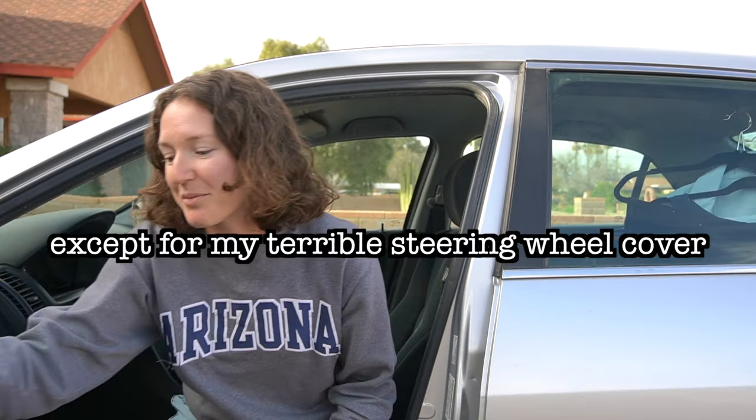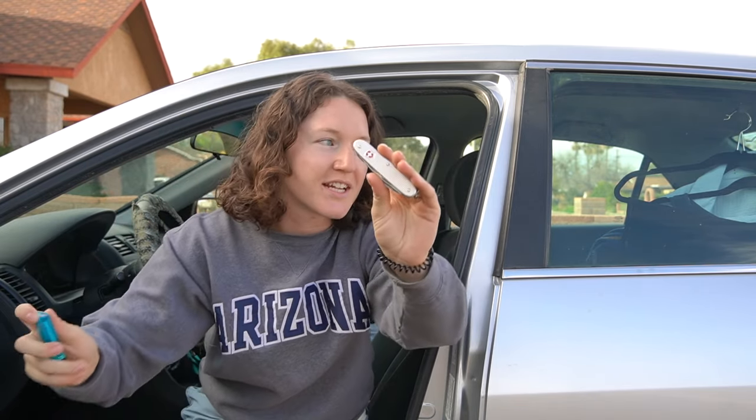Starting with the driver's seat, there's not much here. I have my Swiss Army knife in the driver's side door and a lighter, just to have access to those at all times. Nothing else really exciting here, so let's move on to the seat behind me.